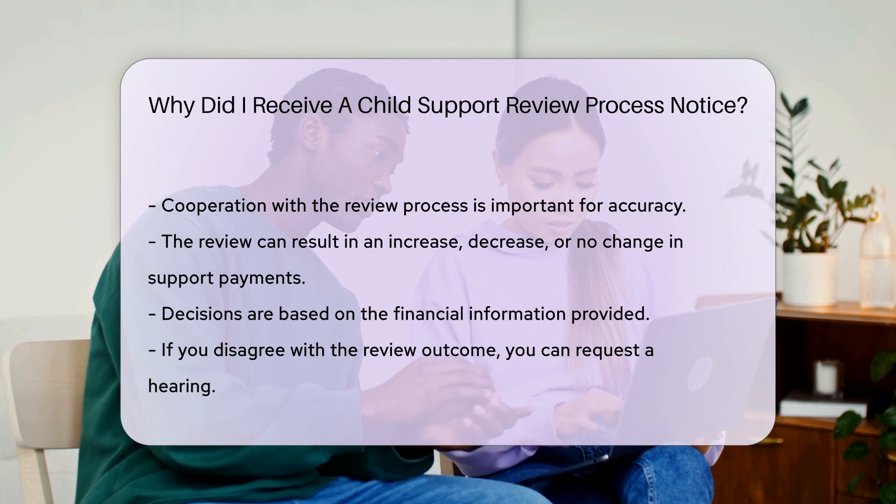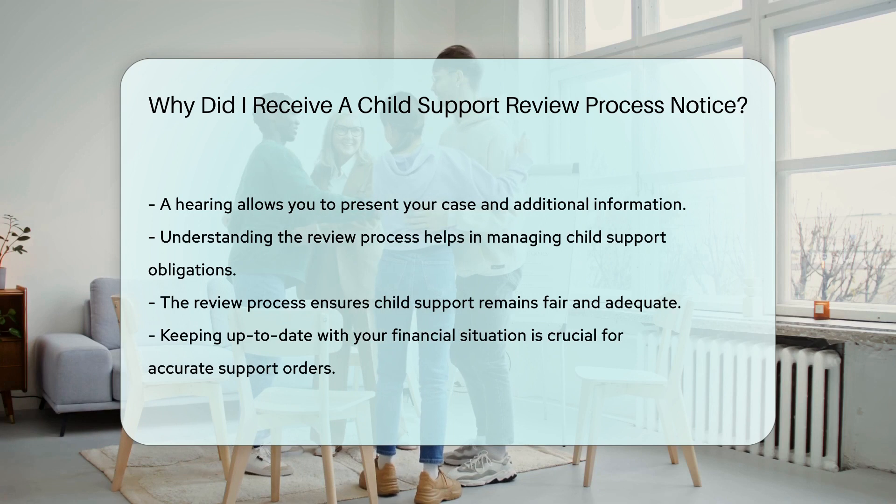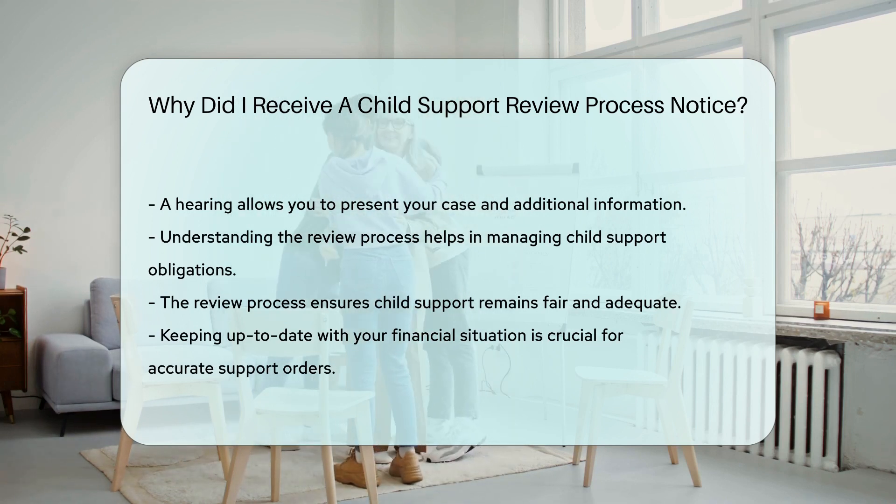If you disagree with the review outcome, you can request a hearing. This allows you to present your case and any additional information. The hearing provides an opportunity to ensure the review is accurate.